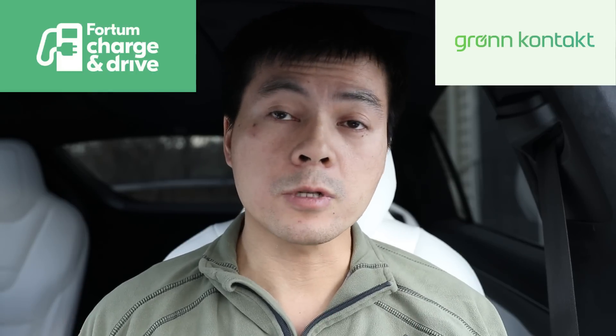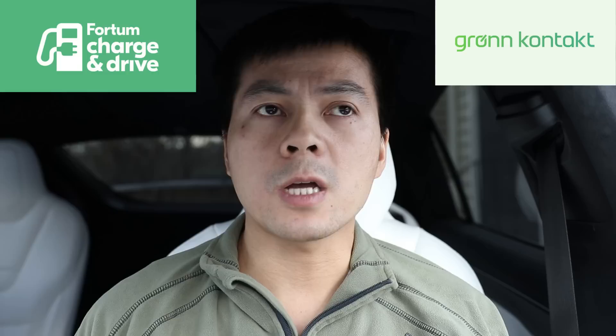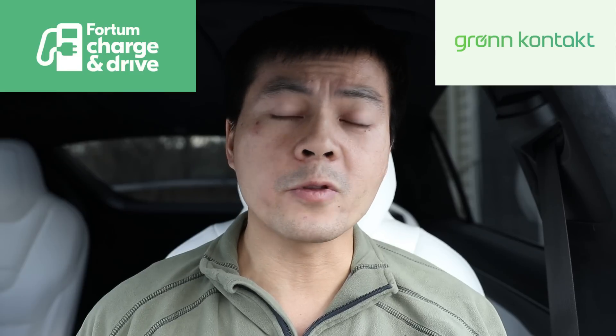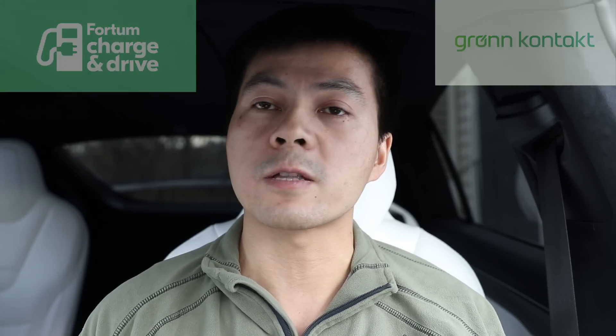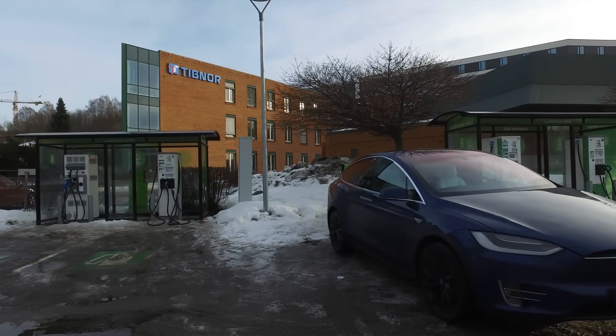In this video I'll talk about the price for charging in the commercial charging networks in Norway. I'll only talk about Fortum Charge and Drive and Grønkontakt. We also have BKK, which is smaller, and then Ionity and Circle K are coming, but I feel these are either too small or not fully developed yet. I might make a follow-up video about those other networks. Fortum and Grønkontakt are the biggest ones in Norway.